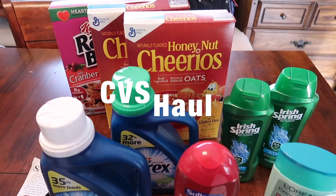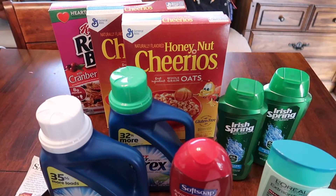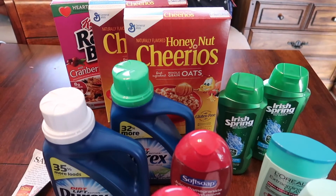Hi couponers, this is D-Lovely Life and I have a midweek CVS haul for the week of February 12th through the 18th. So let's get started.